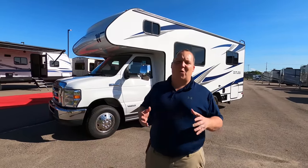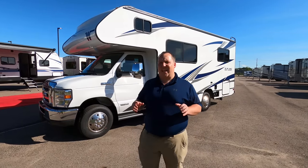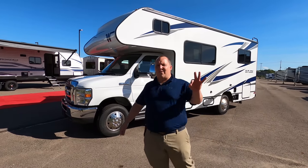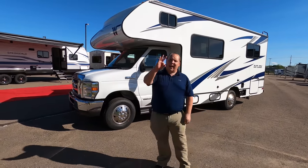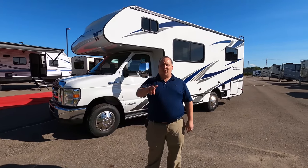Hey everyone, I'm Matt. Welcome back to another video. Today I'm super excited. We're taking a look at Winnebago's smallest motorhome in their Class C lineup. This is the 2021 Winnebago Outlook Model 22E with no slide outs. We're going to take a look at the outside features first, then the inside features, then give you three things we love about this motorhome and three things we dislike about it.